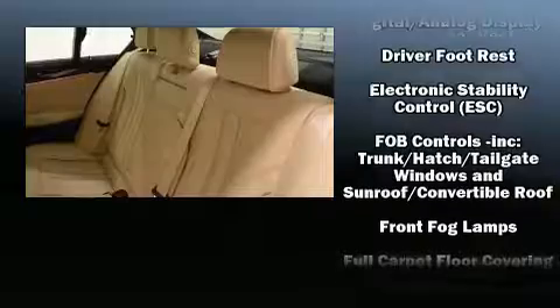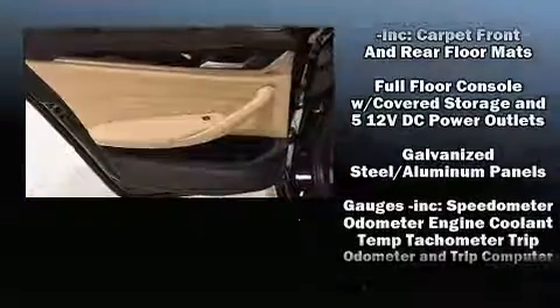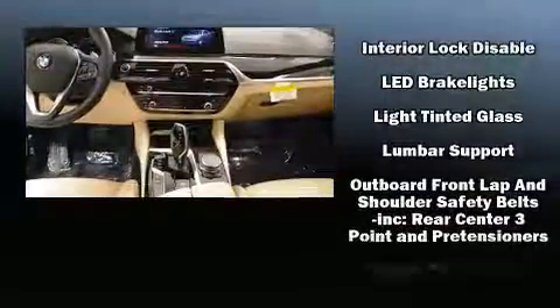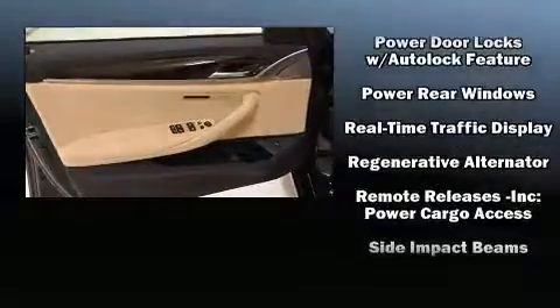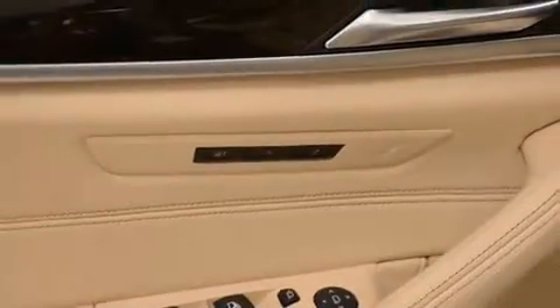Safety equipment has been integrated throughout, including dual front impact airbags, head curtain airbags, traction control, brake assist, a panic alarm, an emergency communication system, and 4-wheel disc brakes with ABS. This car was designed with safety in mind, allowing you to drive with even greater assurance.